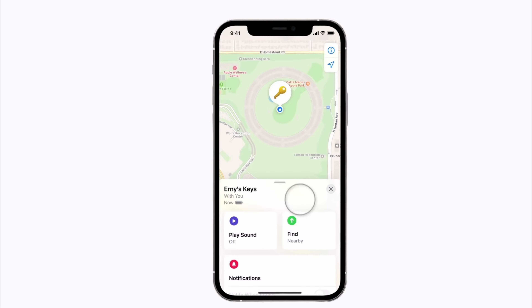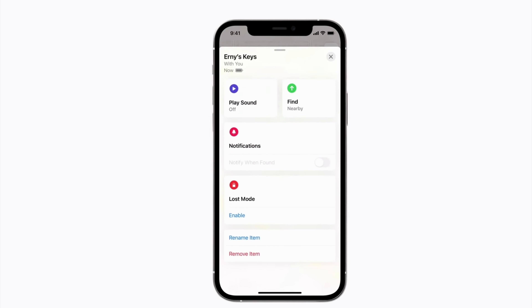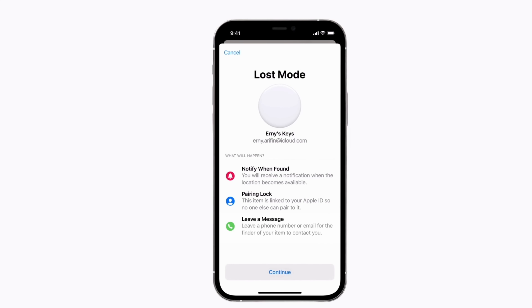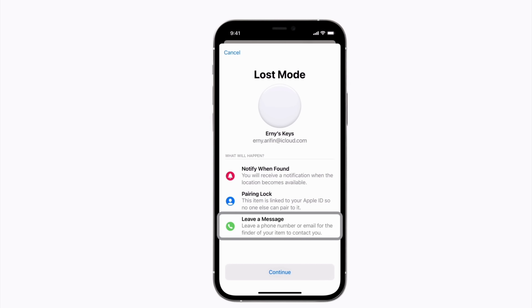If the cat gets out of range, the AirTag can still provide value by giving you a general sense of your cat's whereabouts. When you cannot directly connect via Bluetooth, you need to turn on Lost Mode through the Find My app on your iPhone. When activated and your cat gets within Bluetooth range of any Apple device, that device uploads your cat's last location to the cloud. Your phone then downloads that location and tells you where your cat was last seen. Also, if someone gets close enough to your AirTag, they can retrieve your contact information and call you to let you know they found your cat.